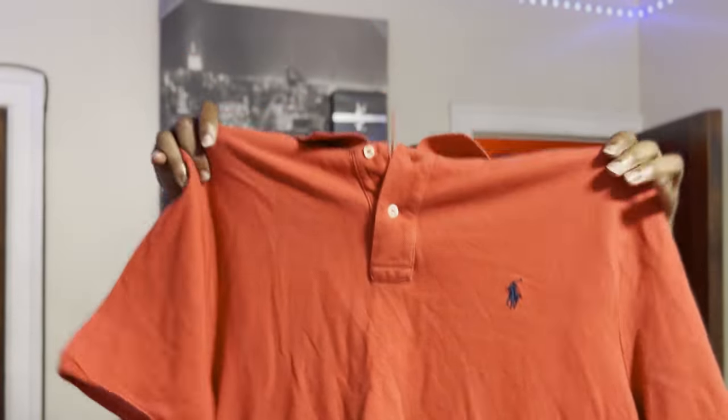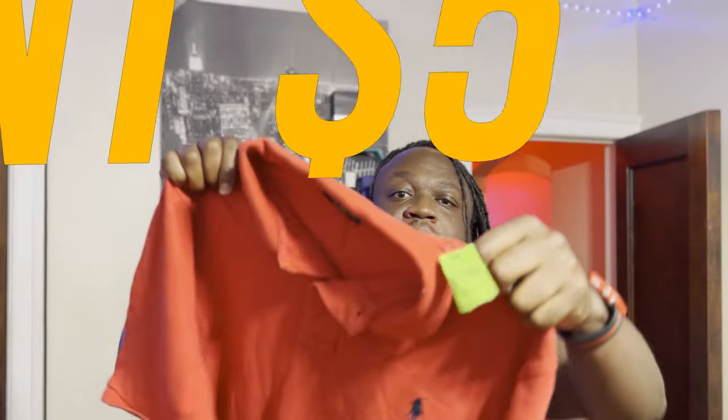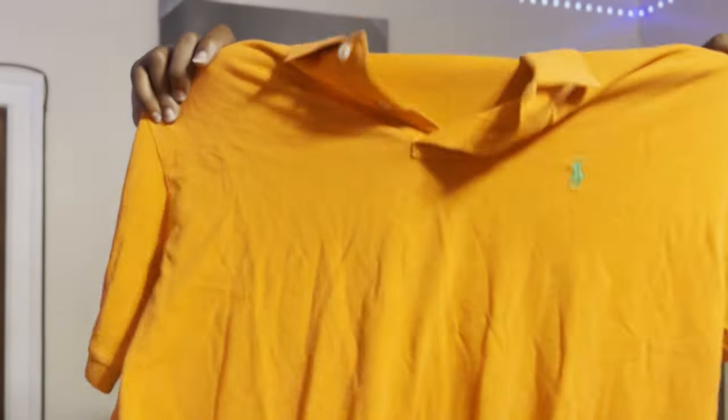Next up, a Ralph Lauren Polo shirt — ten dollars. I think I got this one half off just because it was the sale day for green tags. Nothing weird, doesn't smell weird, no stains — somebody just decided they were done with it, cool. Both work for me. Next up, another polo shirt — six dollars. Dope to me, don't mind if I do.